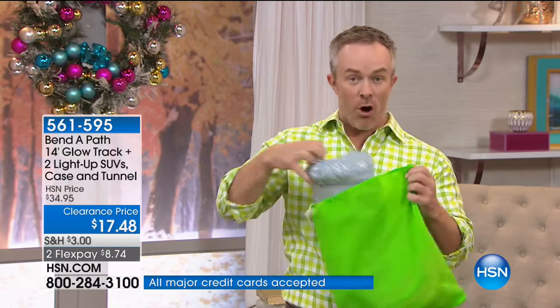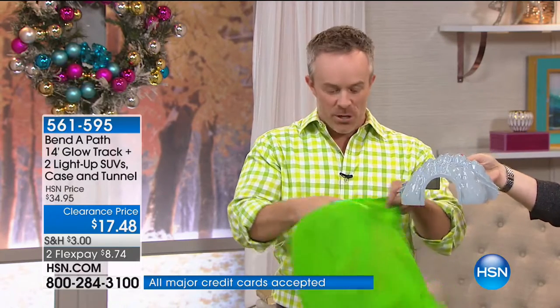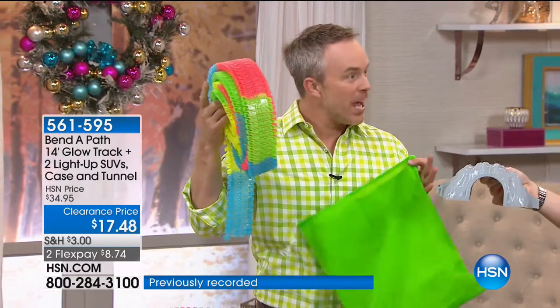We've had parents clamoring, when is it coming back? I want to get more. Because their kids love it. Every time they take out all the accessories and the toy — and it all fits in here — this is brand new, by the way. Never had the tunnel bridge before. 14 feet of track. Every time they set it up, it's a new game. It's a new toy.